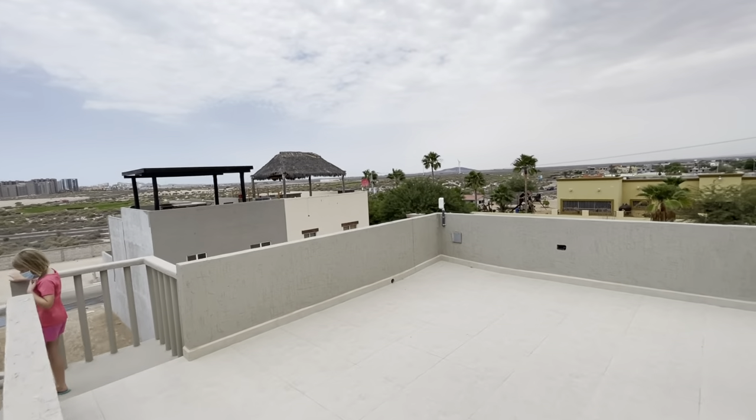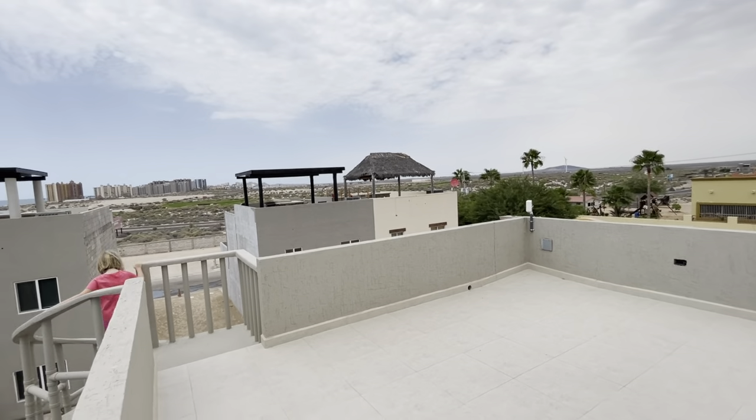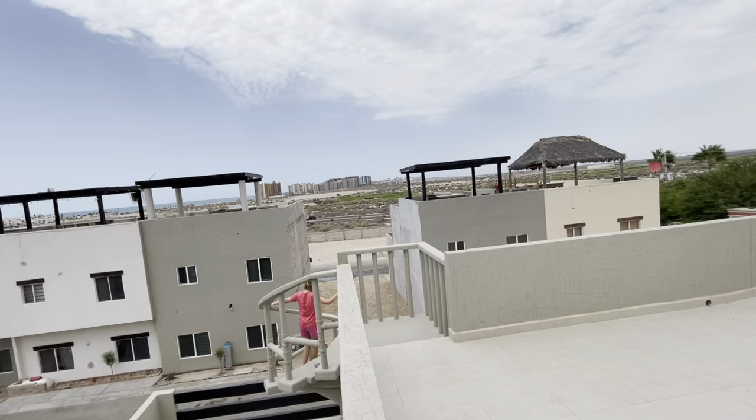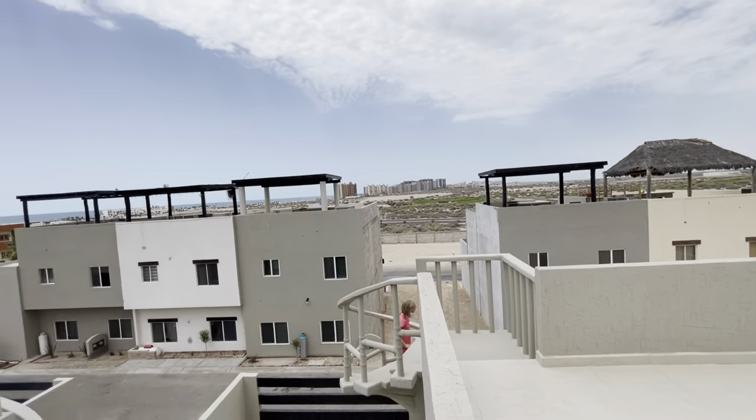The unit is 1,126 square feet — it seems bigger, but that's not including the patio and the rooftop terrace.